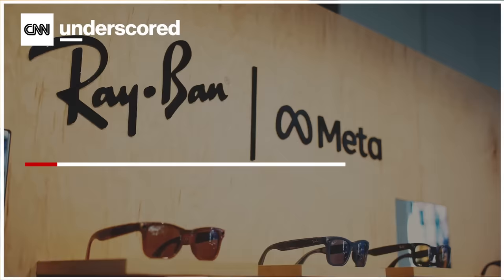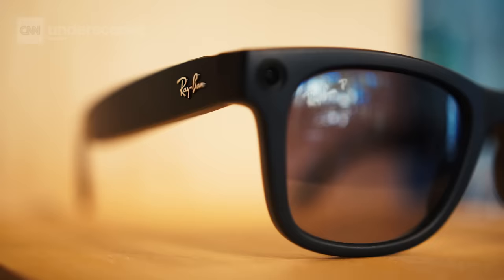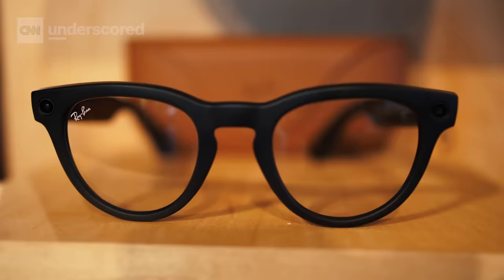The new Meta Ray-Ban collection will start at $299. That price will go up depending on upgrades including prescription lenses and custom colors. It'll be available for pre-order starting September 27th and will go on sale on October 17th. We're looking forward to taking Meta's Ray-Ban collection out in the wild to see how it performs capturing all sorts of cool video, so stay tuned.